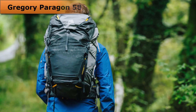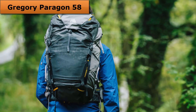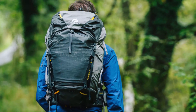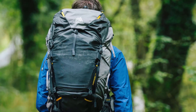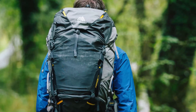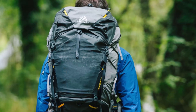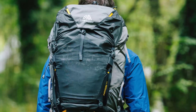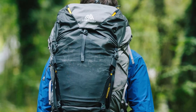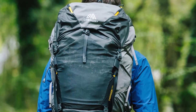At number 4: the Gregory Paragon 58. If you're covering long miles and need room to haul the gear you want, the Paragon 58 will keep you light on your feet. The lightweight Airolan adjustable suspension keeps things comfortable as you burn up the trail. Gregory has become well known for their high-comfort backpacks, and the Paragon 58 proudly follows that family tradition.